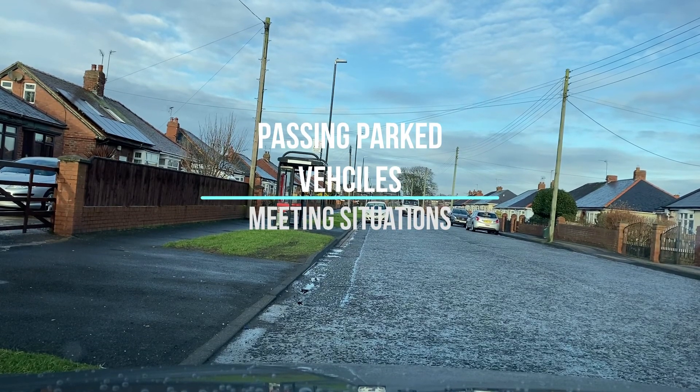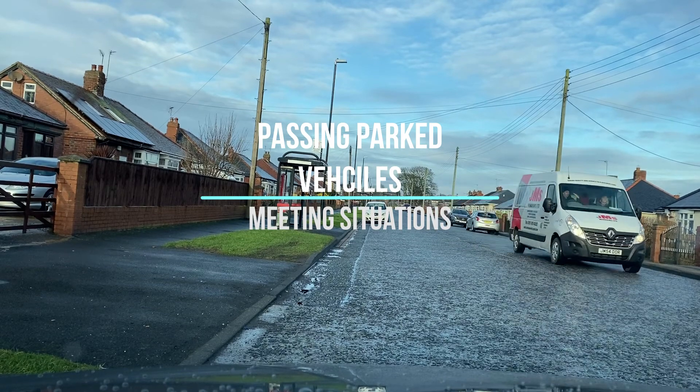Hi everyone, I hope you're all well and safe. Just a quick video on obstructions and passing vehicles.